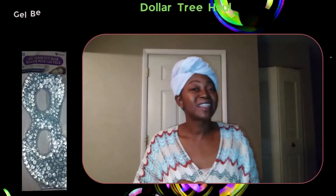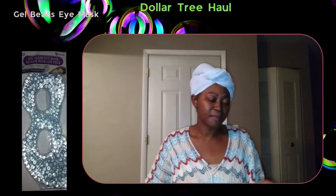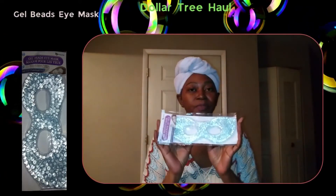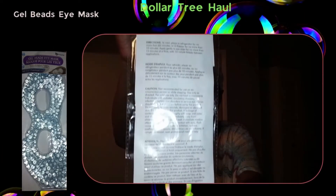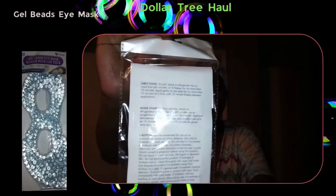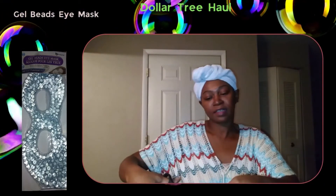The next Dollar Tree item I'm going to be reviewing is the Gel Eye Mask. The instructions say to put this in the freezer for 10 minutes or in the refrigerator for 60 minutes. I had this in the freezer. I'm going to open this up — this is the Gel Eye Mask — and let's see what it looks like. Oh yes, it's nice and cold!